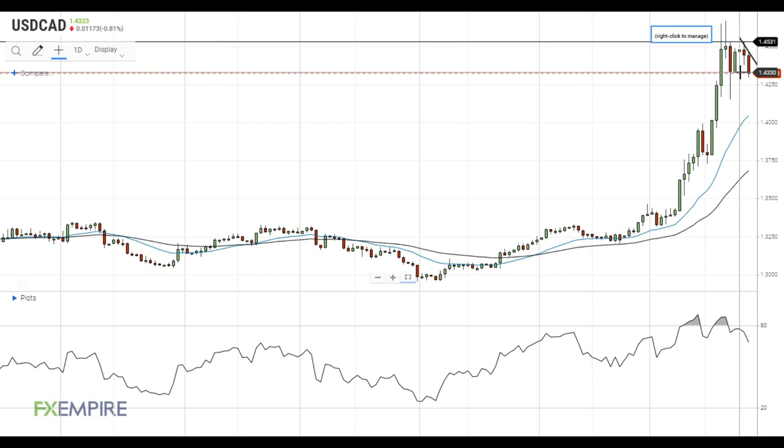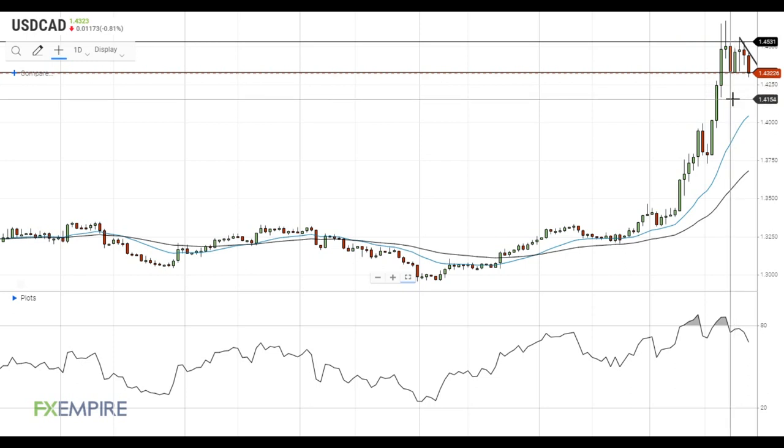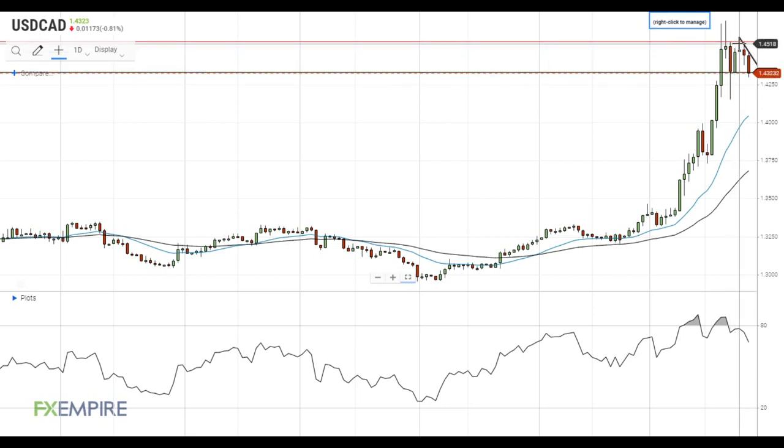If this happens, the pair could quickly get to the next support level at 1.4150. In case the downside breakout does not materialize, the resistance at 1.4530 can get tested, and this time the pair has more chances for a successful breakout.